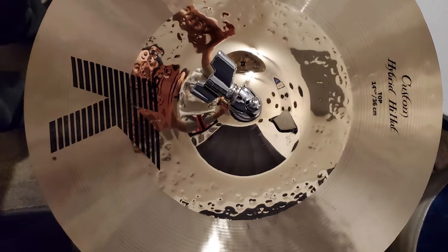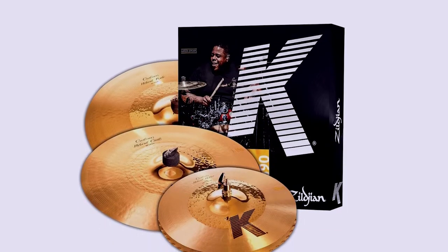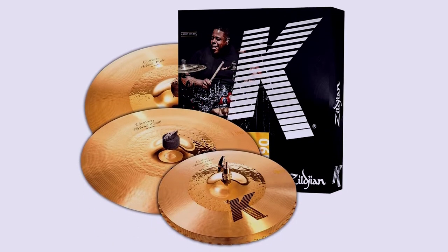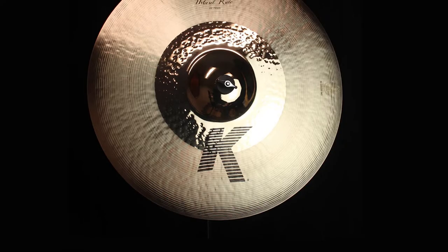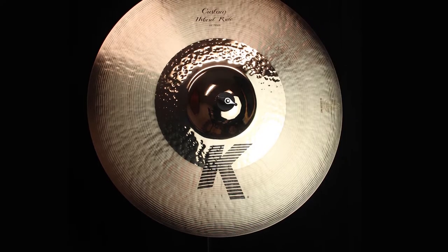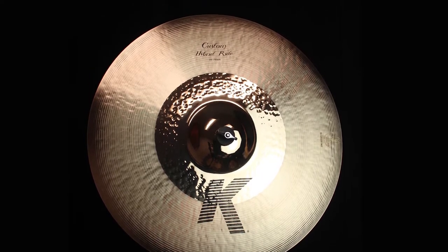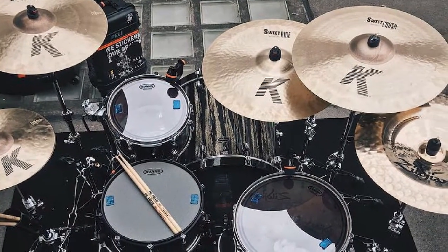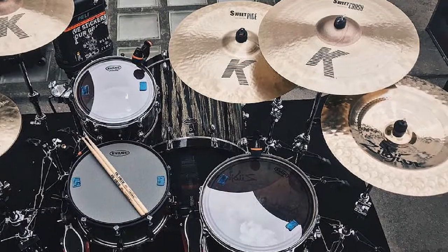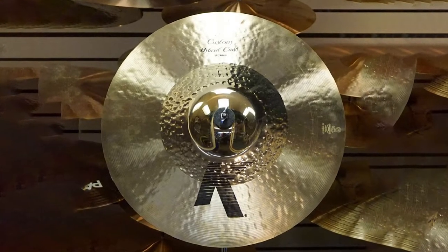This Zildjian set includes a 21-inch custom ride cymbal, a 17-inch crash, and 14 and a quarter inch hi-hats. They are created with the K sound — the K stands for Kerope Zildjian, who made the original cast cymbals in the 19th century. They have a hybrid design that blends traditional Zildjian brightness with just a little darkness, and the cymbals are pre-matched for sound. The hybrid design comes from a relationship with Japanese drummer Akira Jimbo.